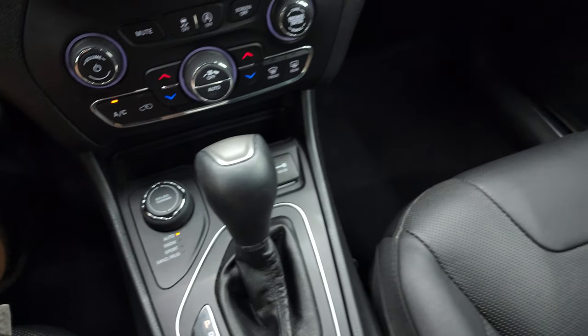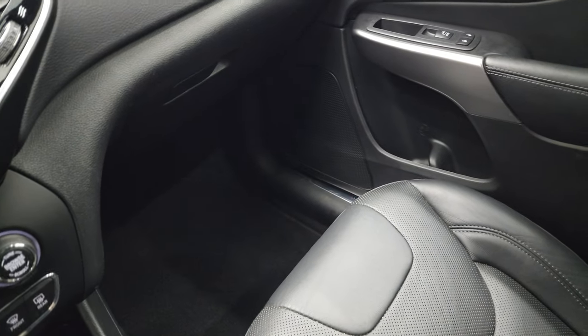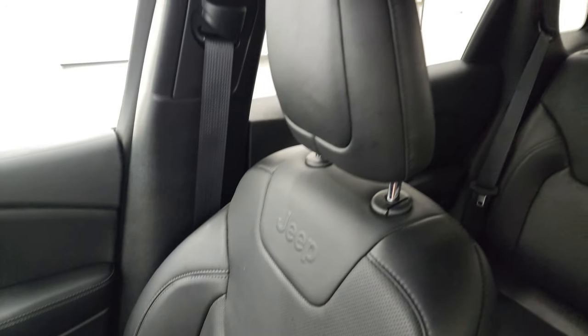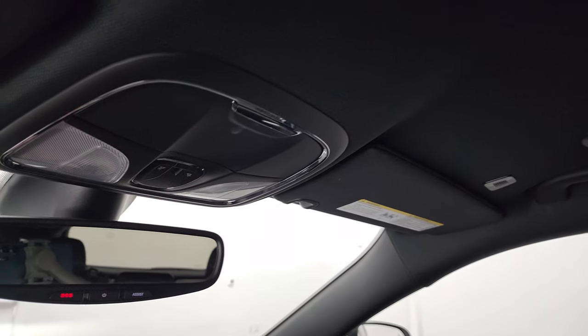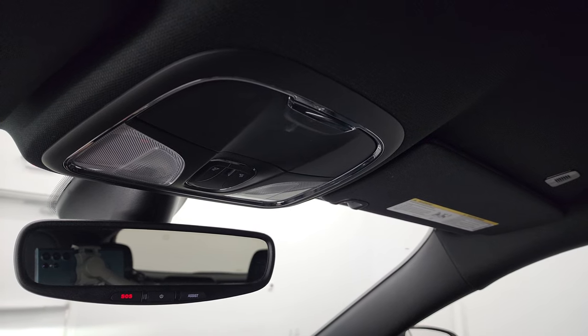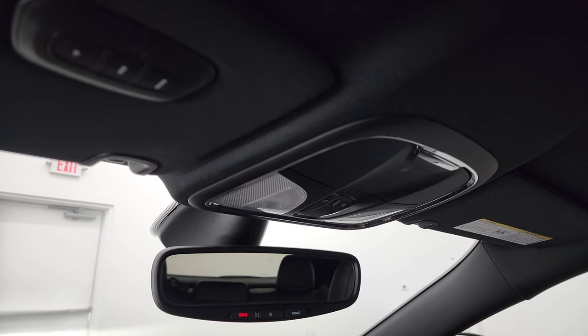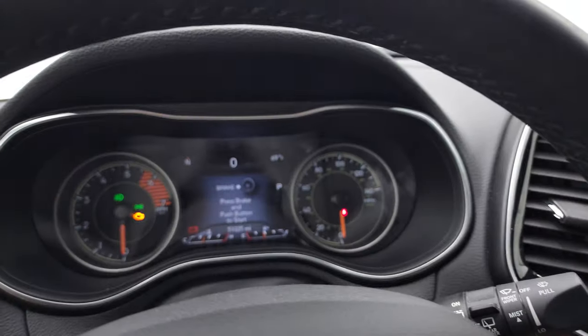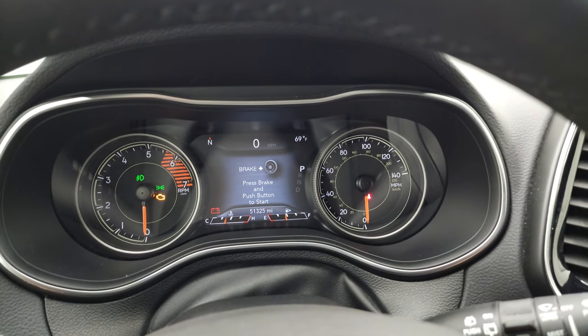This one does have keyless entry with remote start and the power liftgate button. The passenger side armrest and seat are in excellent condition — no rips or tears. The headliner is in pretty nice shape as well. You get SOS and assist buttons in the mirror, map lights, and HomeLink buttons for your garage door, security systems, and lighting systems.